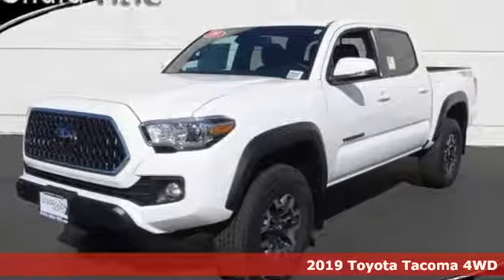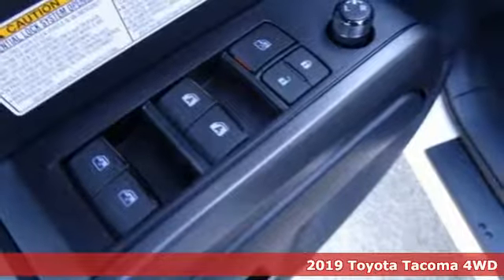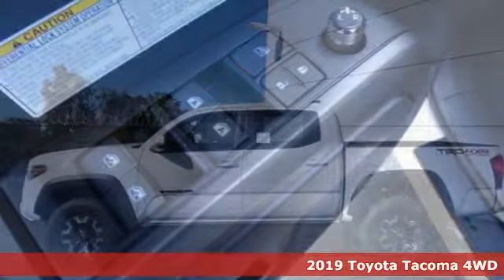It's a new 2019 Toyota Tacoma 4WD. When you're looking for comfort, convenience and quality, you think Toyota.